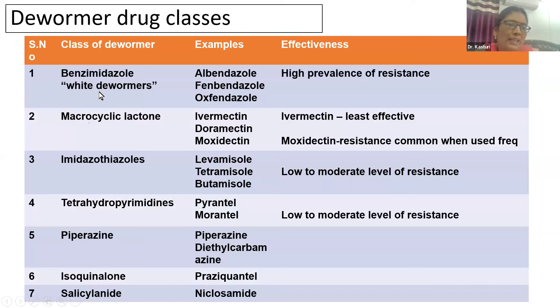Chemically, anthelmintic drugs are classified into different classes. Benzimidazoles appear as white crystalline substances and are formally referred to as white dewormers. Examples include albendazole, fenbendazole, oxfendazole, and mebendazole. Benzimidazole is the first class of synthetic anthelmintic drug introduced to act against helminth parasites. Due to indiscriminate use, there are widespread reports of high resistance against this class of drugs.